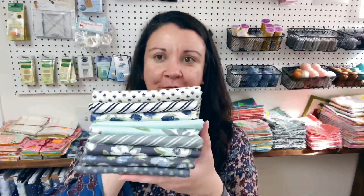Hi, welcome back to Fabric Monday. My name is Melanie. Today we're going to be talking about At Home, which is by Bonnie and Camille. It's a new bundle. Let's go have a look.